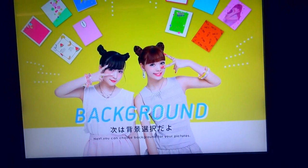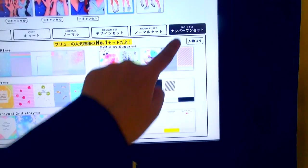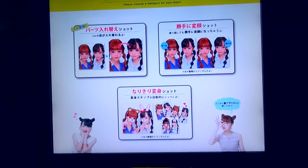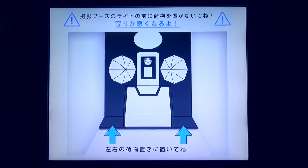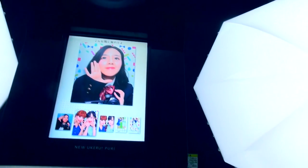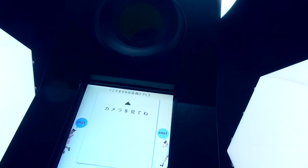Next, you have to pick the background for your photos. You can choose each background separately or choose a whole set. Then you have to choose one special shot unique to this machine. Before starting, you'll see instructions like not to block the lighting with your bag. Now it's time to go inside the booth. Once you're ready for shooting, start by touching the screen. Pictures of models making poses will appear on screen and you can copy them or make your own — the poses are normally quite girly, so when I'm with my friends, we try to copy them because it's kind of funny.